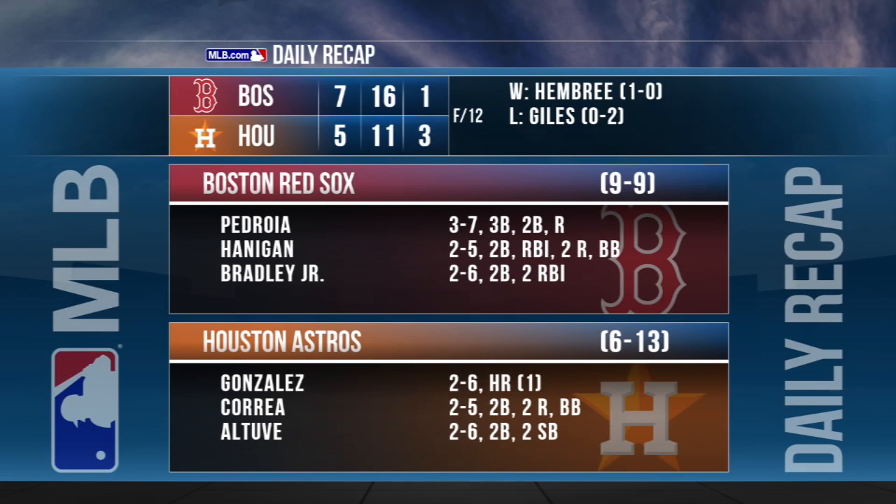Boston pounds out 16 hits as every player in the starting lineup had one, including Dustin Pedroia, who finished with three. He now has four straight multi-hit games. It's Boston's first extra innings win this season. Heath Hembree, one of 12 pitchers used in the game, gets his first win of the season, tossing three scoreless frames.